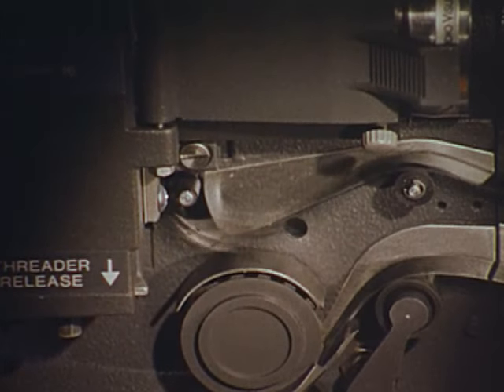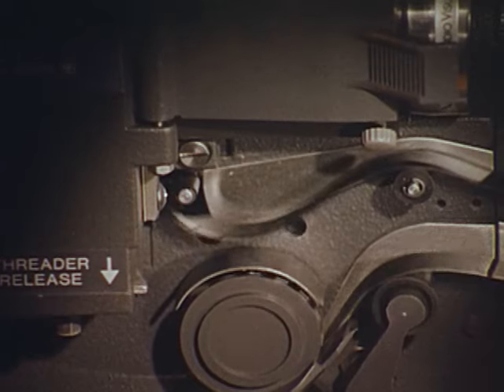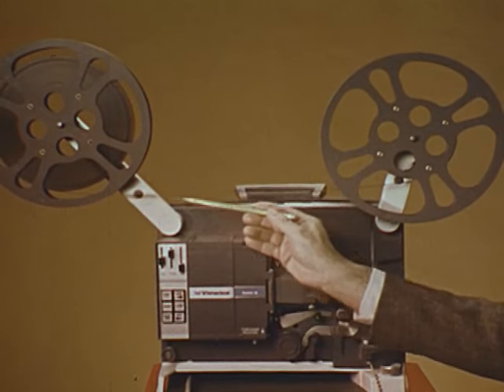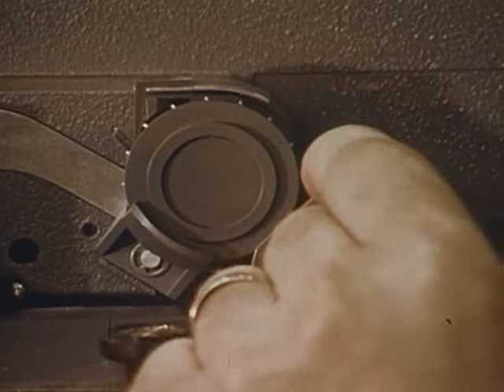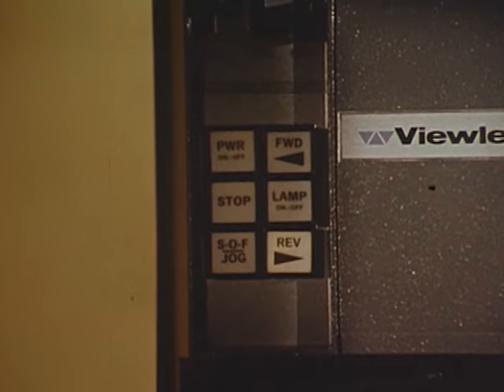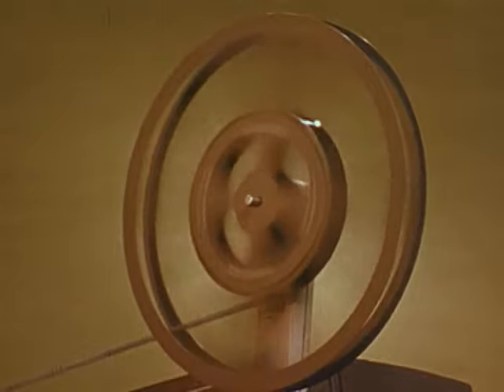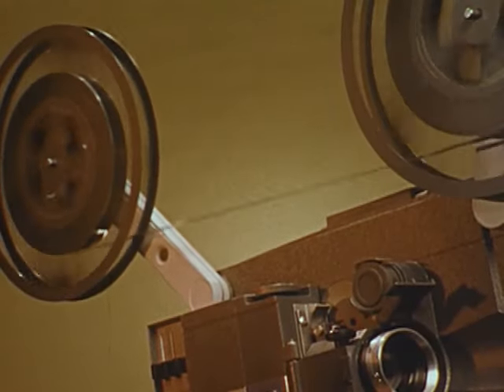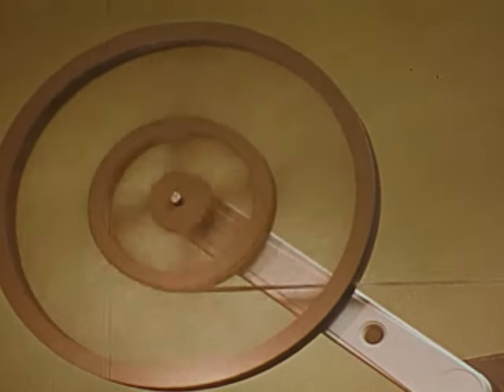The automatic loop restorer works quickly and positively. System 16 rewinds film at high speed without changing reel positions — flip up the quick rewind lever and press the reverse button. Nothing touches the rapidly moving and vulnerable film surfaces. With in-path rewinding on slot-loading projectors, fast-moving film is exposed to the internal projector mechanism and is subject to damage.